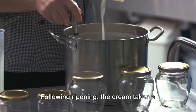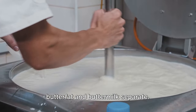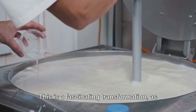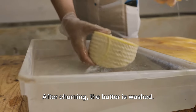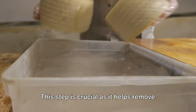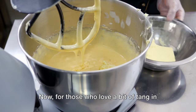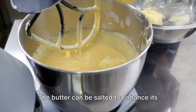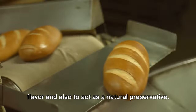Following ripening, the cream takes a spin in the churn, where it's vigorously shaken until the butterfat and buttermilk separate. This is a fascinating transformation, as the smooth cream morphs into solid granules of butterfat swimming in buttermilk. After churning, the butter is washed — a crucial step that helps remove any remaining buttermilk, which could otherwise affect the butter's shelf life. The butter can then be salted to enhance its flavor and also to act as a natural preservative.